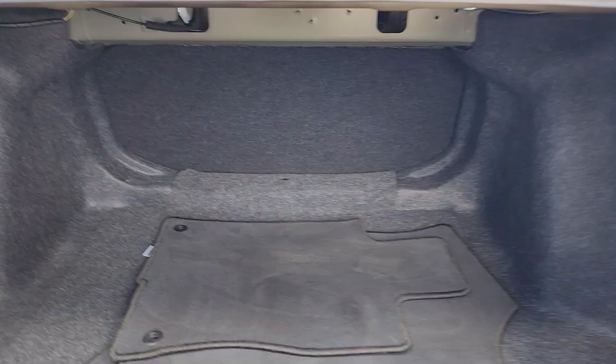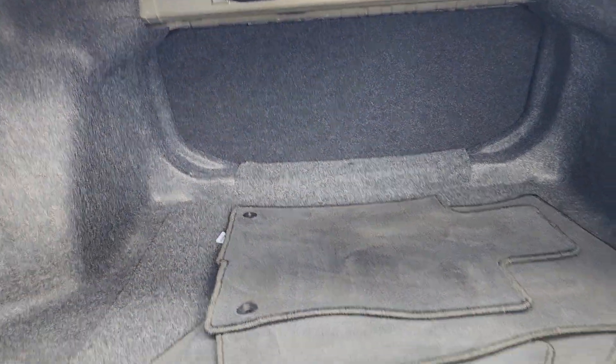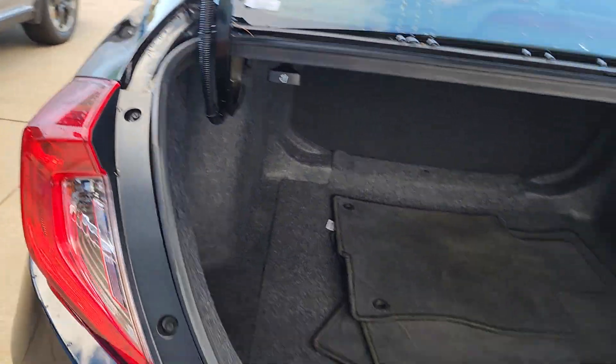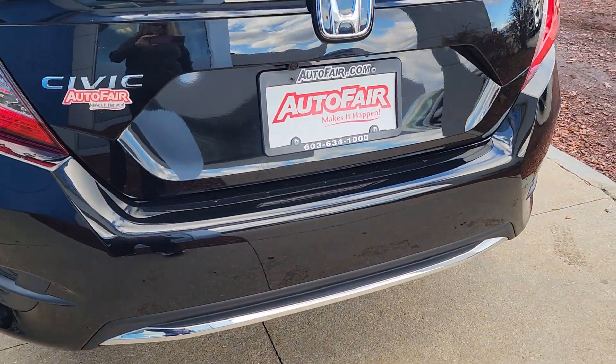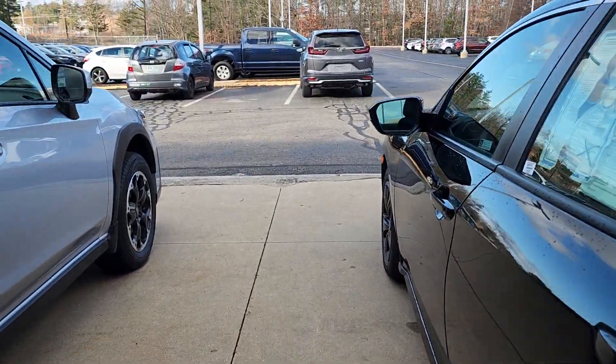You have a pull-down for the back seat right there with that handle, so extra cargo space. I'll start it up for you.